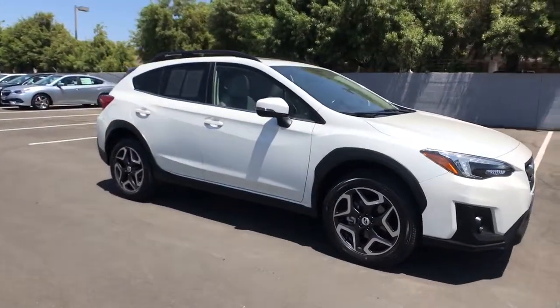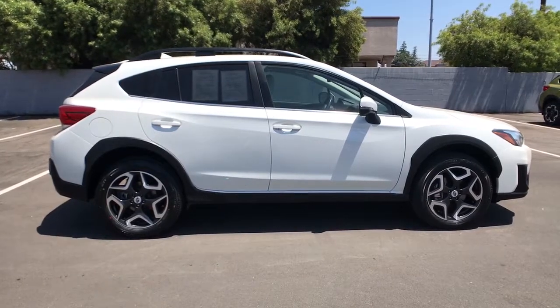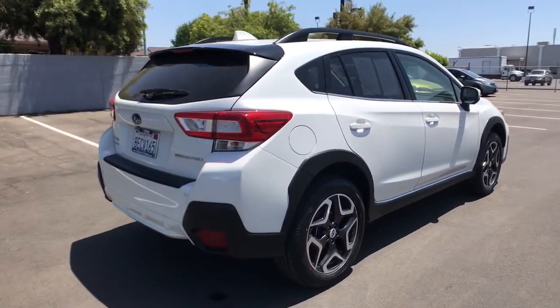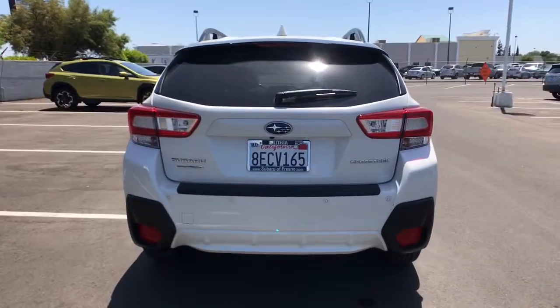Looking for your dream car? It could be the 2018 Subaru Crosstrek. With less than 40,000 miles on the odometer, this vehicle provides excellent value. Come along for a tour of this safe and connected Subaru Crosstrek.